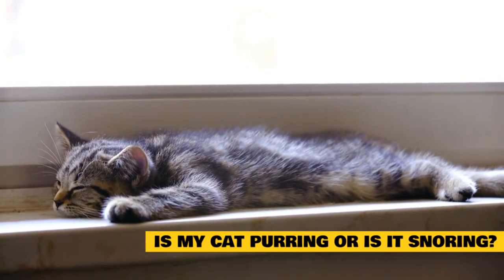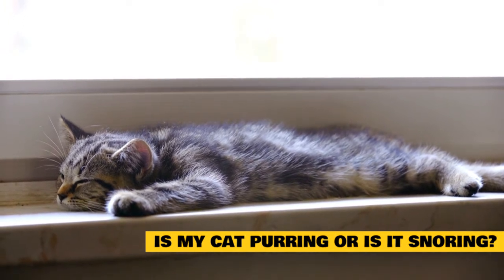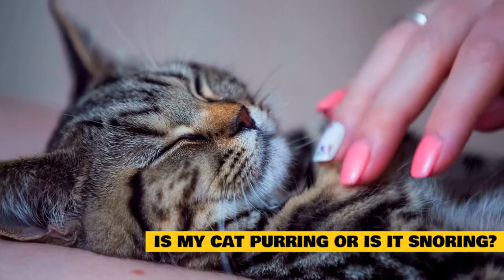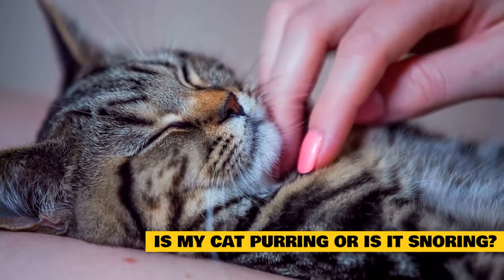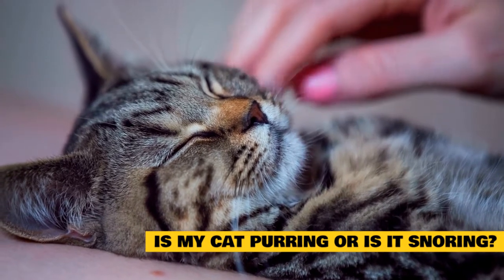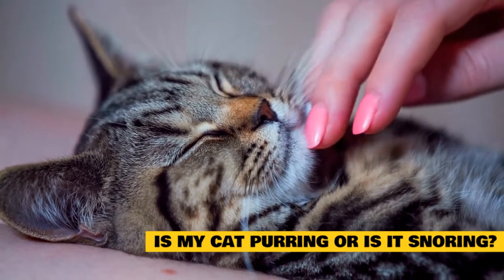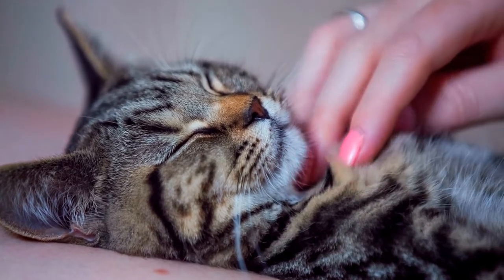You can also figure out which noise your cat is making by watching its movements and assessing the overall situation. For example, purring is more common if your cat is nearby to you while they sleep — cats purr when you pet them, and if they are close to you, their purring is likely to continue as they drift off into their peaceful slumber. They're also more likely to be purring if they are with other cats or if you notice they are in a dream state of REM sleep.